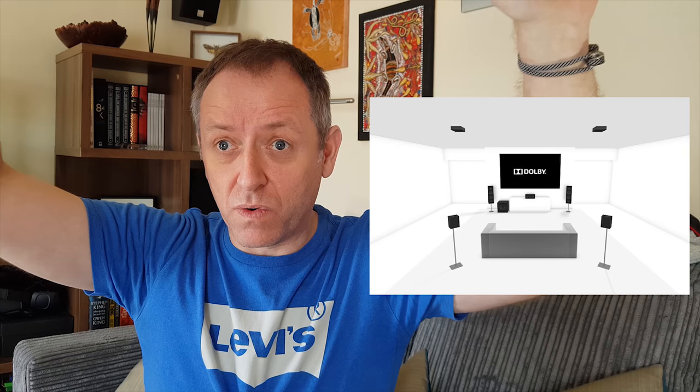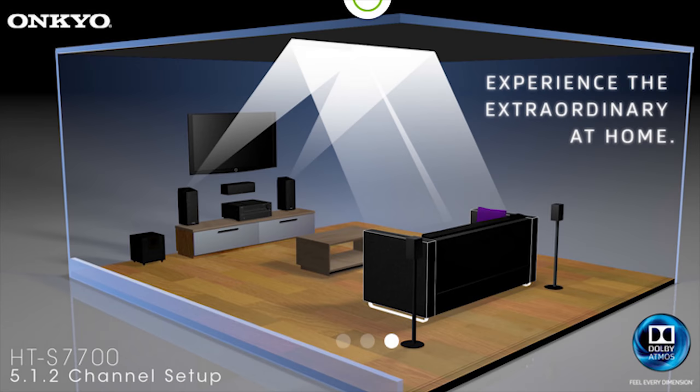With 5.1.2, the point-two refers to the Atmos speakers — the ones that add height. Those are usually set in line with the front left and right, placed either up high in the ceiling or high on the wall projecting down, depending on what type of speakers you have. You can also have speakers that sit on top of your existing front left and right speakers and fire upward, but those don't work as well. The better option is to physically place the speaker up high to add that real height element.